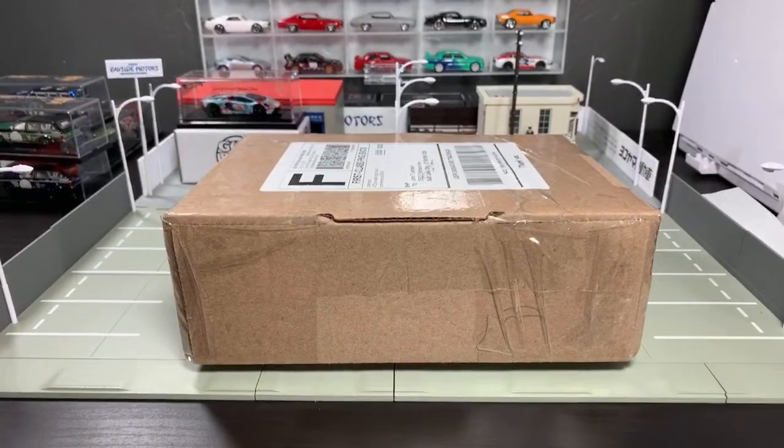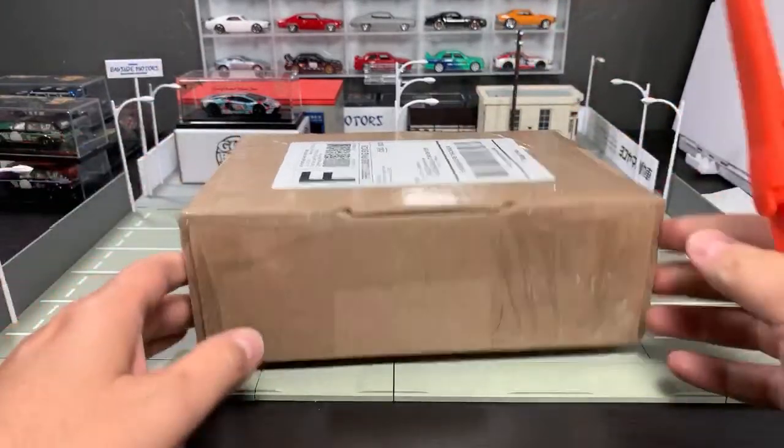Hello everybody. We are live on the Lamley YouTube channel. Nice to see everyone who is here. I'm gonna give it a few seconds — I want you guys to give me a thumbs up if the connection is good. I want this one to be a good video for everyone to watch because I am as excited as you are. This box is sealed.